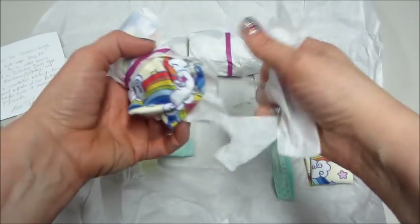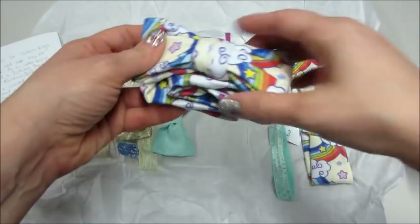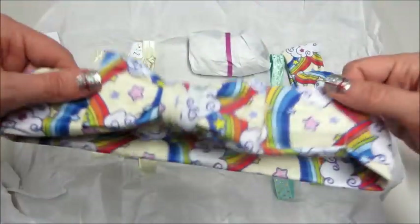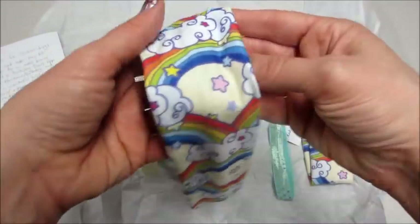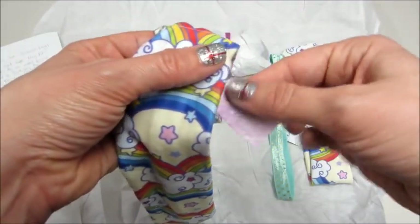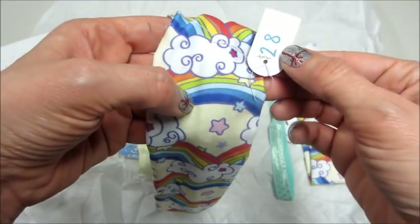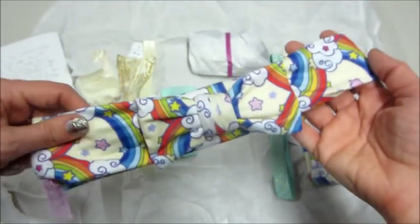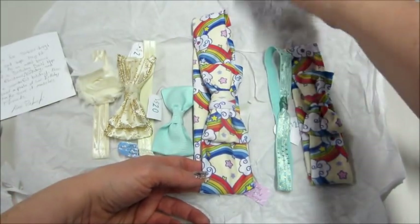When I was unraveling this one I noticed the print was the same as the first headband, and then I got super excited because I realized she included a matching adult headband. Oh my gosh, we can be twins! I did insert a picture of that, but she's hard to get to cooperate so I'm kind of looking down — but matching headbands, so fun.